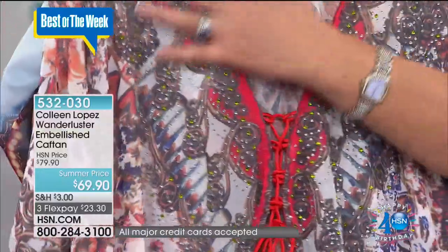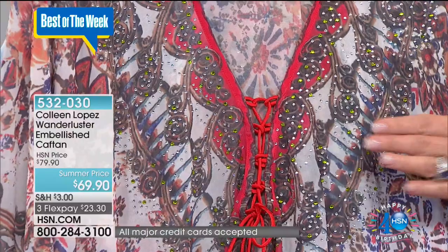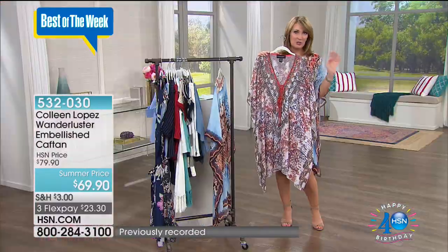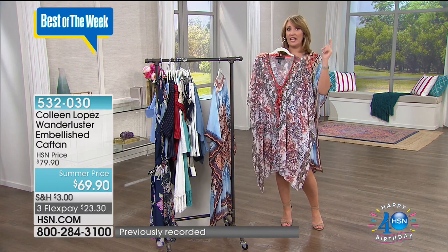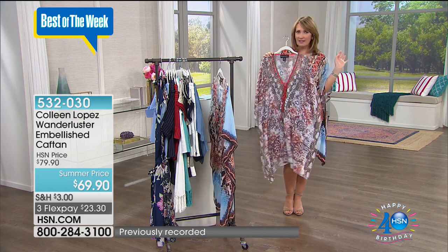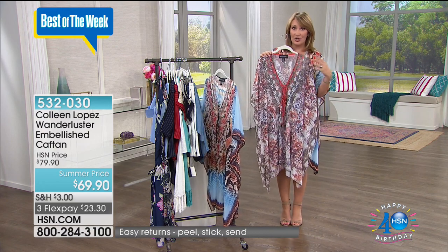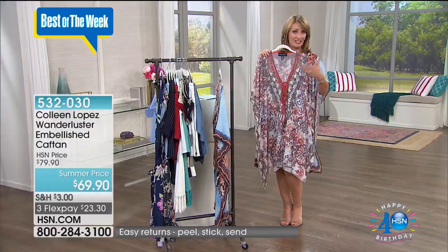Just a little FYI, bling on clothing embellishment is coming back in a big way. So if you like a little sparkle on your clothing, it's happening. Fall, holiday, and spring 2018. Look for more of that. The designers are loving and embracing a little bit of sparkle — actually lots of sparkle — you'll be seeing added to a lot of designs as we move forward this year and into next year.